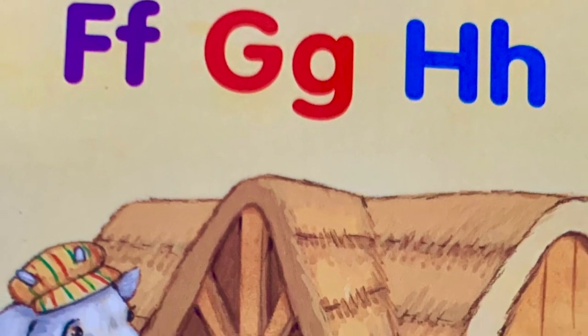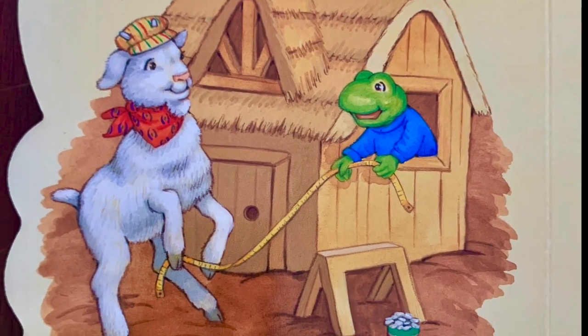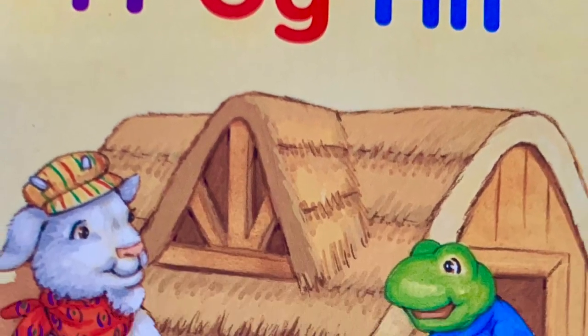F-G-H. The frog and the goat built a house. F-G-H.